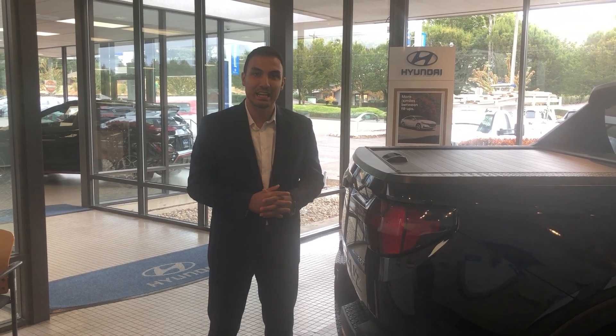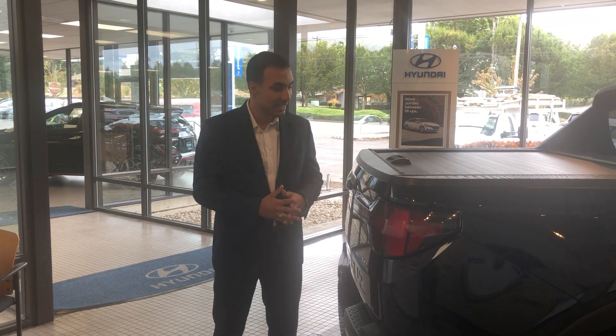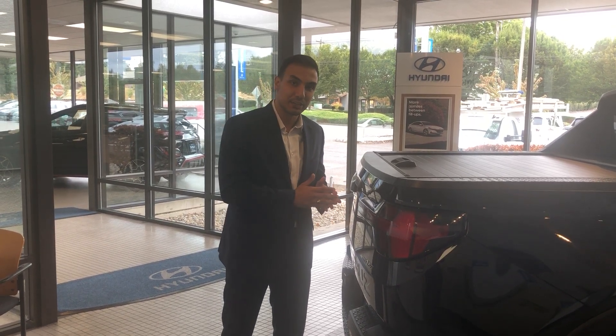Hi guys, my name is Amir here at De Cana Hyundai of Portland. Today I have a brand new 2022 Hyundai Santa Cruz.